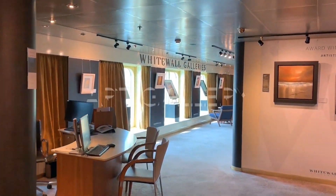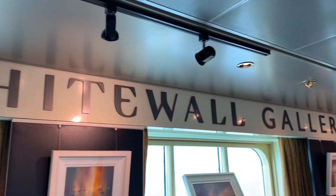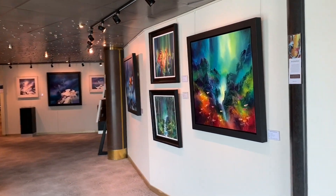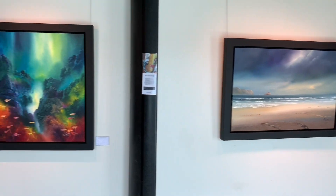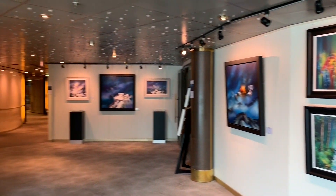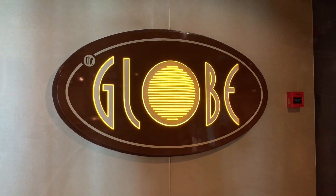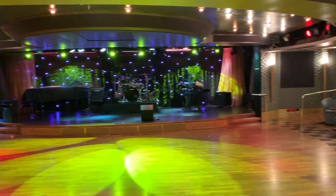If you fancy admiring or expanding your own collection of artwork, look no further than Arcadia's White Wall Gallery, found on deck two, just next to the casino. During our cruise you could purchase pieces by Philip Grey, who was also on board showcasing his work and doing talks. Just off the art gallery we have the Globe, Arcadia's late night entertainment venue that transforms into a nightclub afterwards.